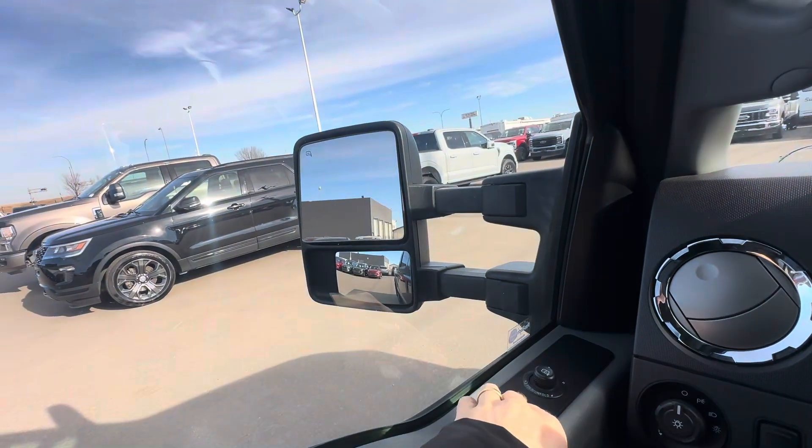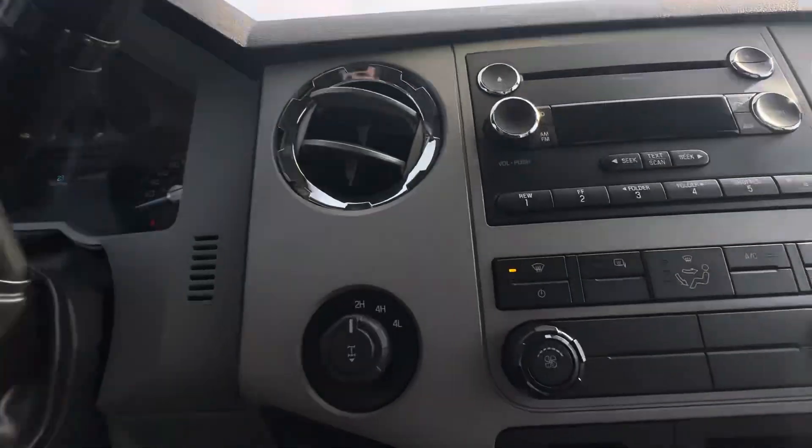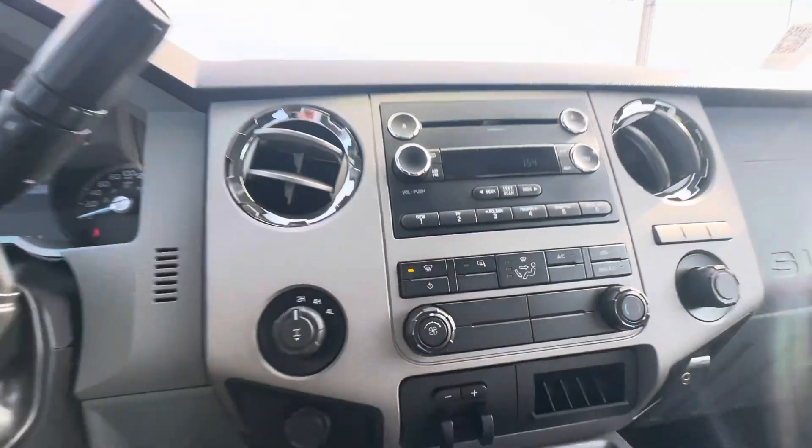As I mentioned earlier, power telescoping trailer tow mirrors, which are heated. Your button for that lives right here in your center stack.